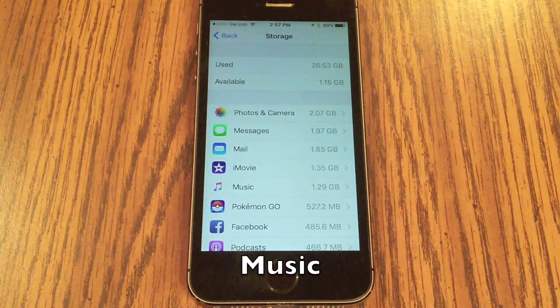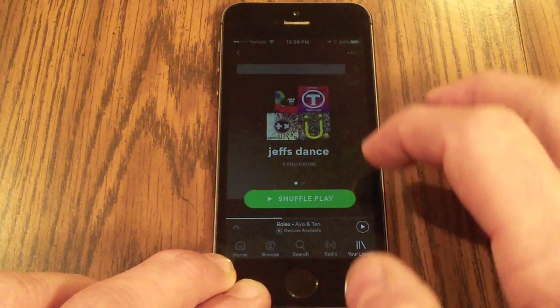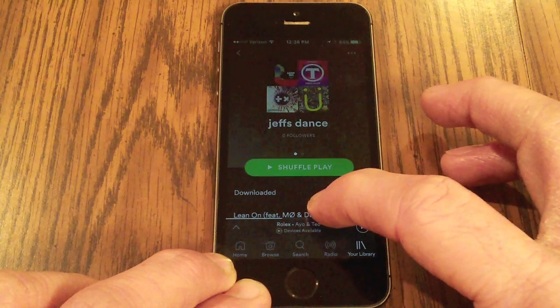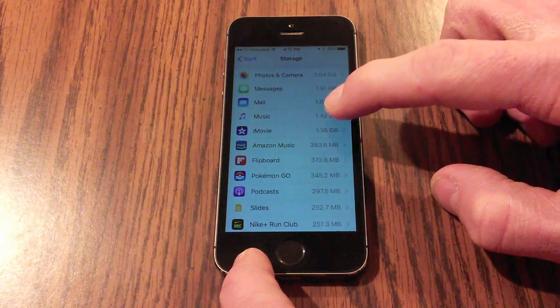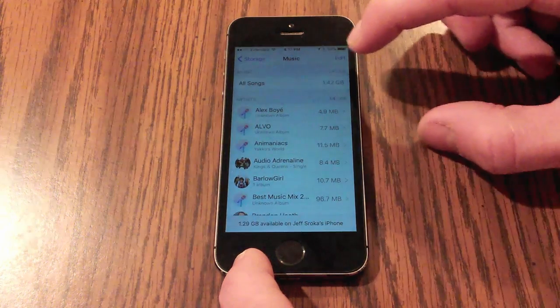Music is another area that takes up a lot of space. Instead of storing music locally, you can subscribe to streaming services like Spotify or Amazon Music — the music streams without being loaded onto your phone, saving storage space. If you need to free up space and have music currently downloaded, go to Storage, click Music, and you'll find options to delete it.